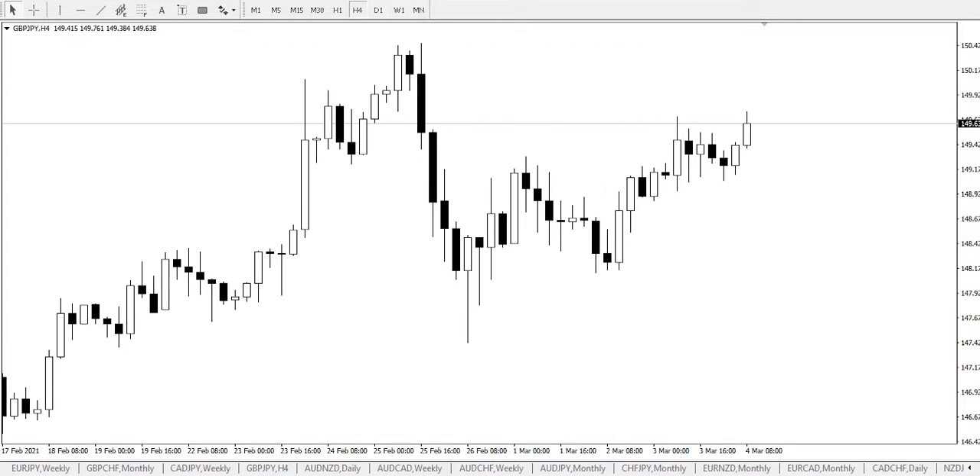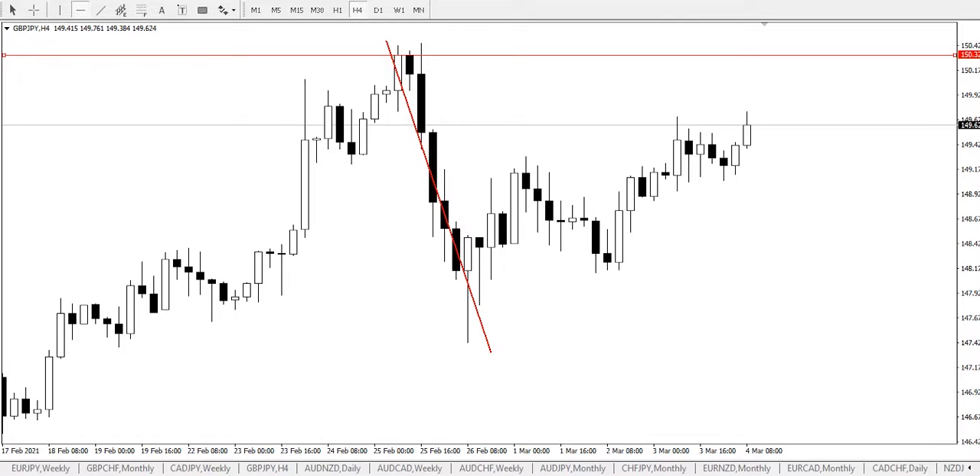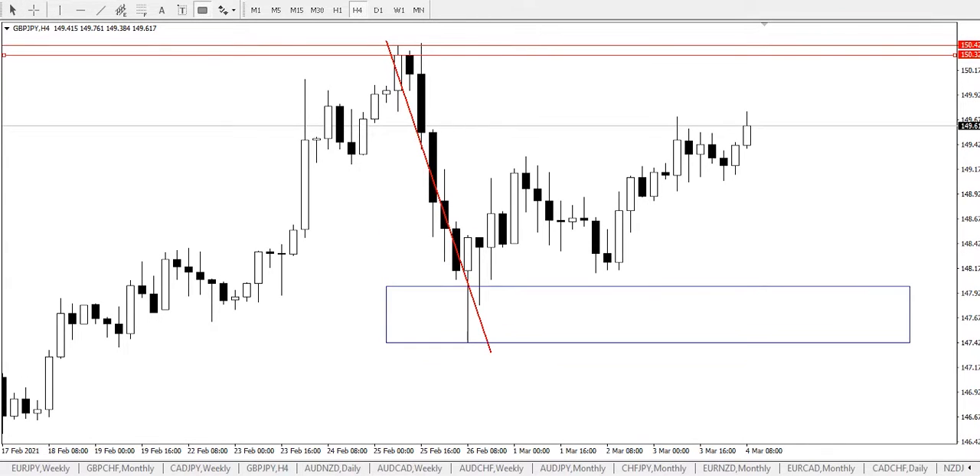I'm going to be switching to the 4-hour timeframe, where we had the falling price from a major resistance zone around between price 150.423 and 150.324. I'll call this a major resistance area and the lower region a major support area. From here we had some bullish buildup that sent price up, and we'll have continuous bullish pressure with price currently traveling up to that major resistance area.